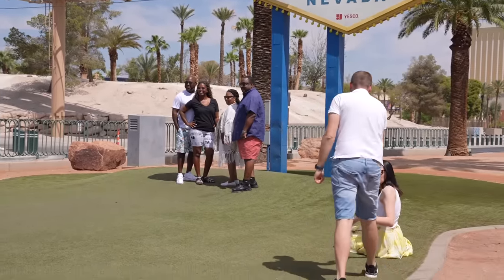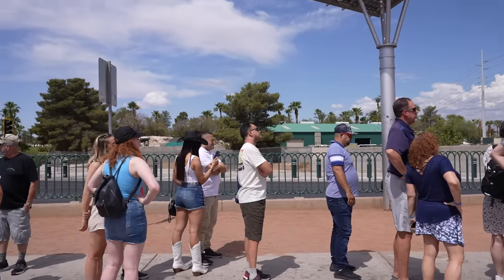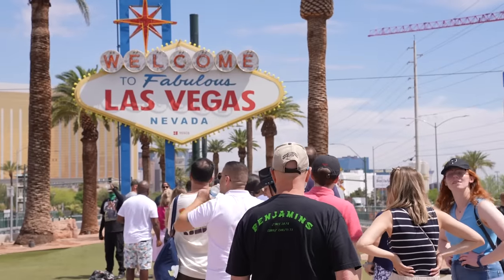We might as well start right here at the Las Vegas sign, which is located on Las Vegas Boulevard, just south of the Mandalay Bay. It is open 24 hours a day, so you can come at any time. It was built in 1959, so it has been here for a while. I don't feel like people really started coming until the 2010s or so — that's at least the first time I ever came. Because it is free, you're going to be seeing long lines. Just be conscious of what time you decide to show up, because especially during the summer, we get blazing heat and really high temperatures.